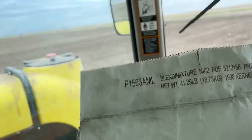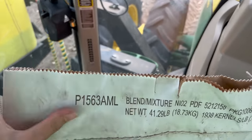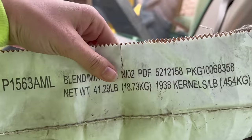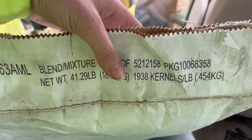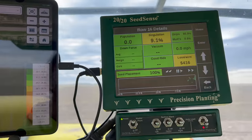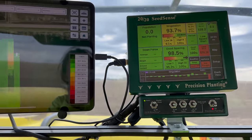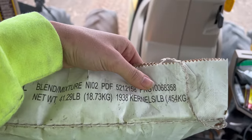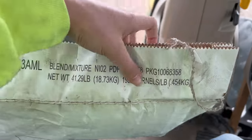Okay, I have a little math equation for you guys. So this is what we're planting: Pioneer 1563 AML, and this is a 41.29-pound bag with 1,938 kernels per pound. We are planting at a population of 32,000 seeds per acre. So how many bags of seed are we going to need to plant another 20 acres? Can anyone figure that out for me?